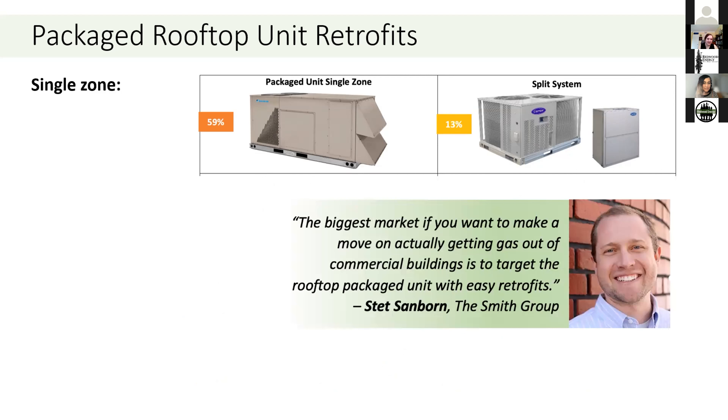Packaged rooftop units represent a really big market. Stanborn says it's the biggest market — if you want to make a move on getting gas out of commercial buildings, target rooftop package units with easy retrofits. They're relatively a one-for-one replacement, though you may have to upsize capacity in colder climates to meet heating load. Generally it's a one-to-one replacement and pretty straightforward.